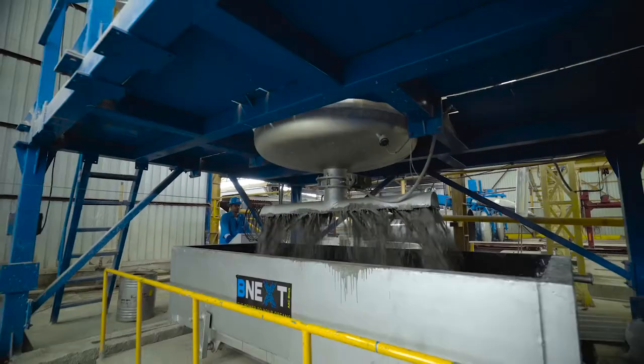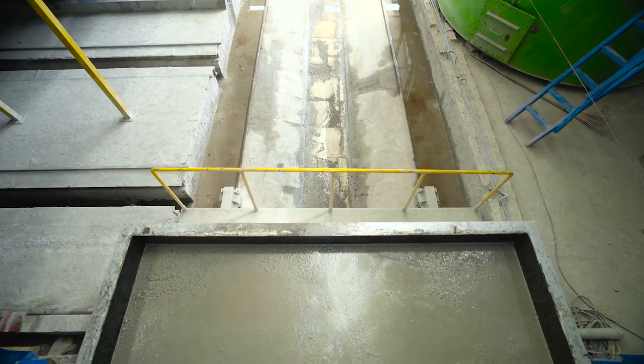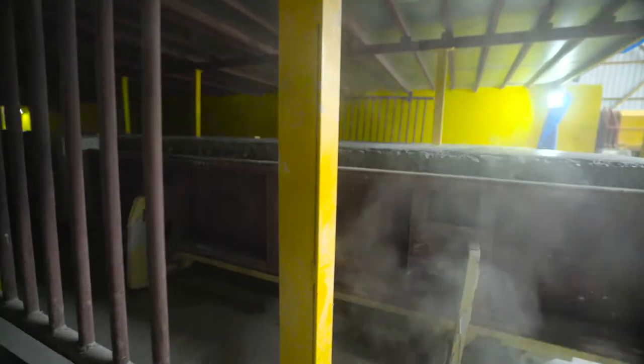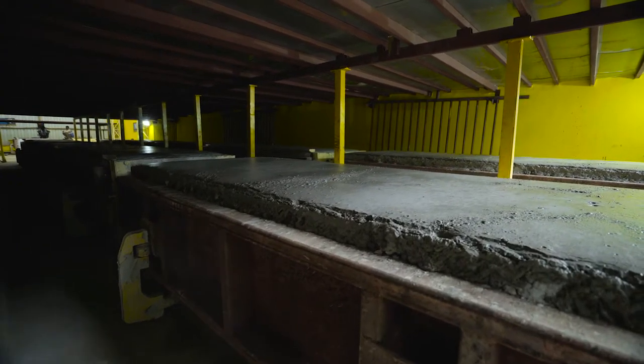Then the mixed slurry is poured into a big mould box, which is kept for four hours in a heat chamber, where the aluminium powder reacts with calcium hydroxide and water to form hydrogen.